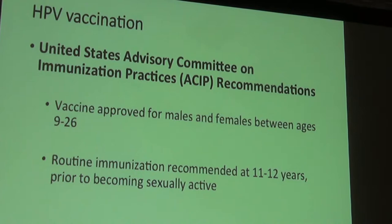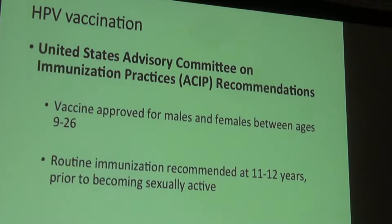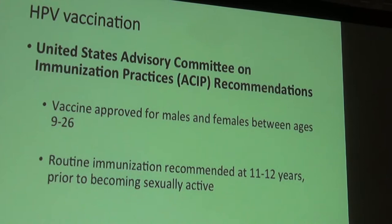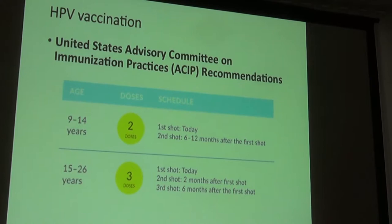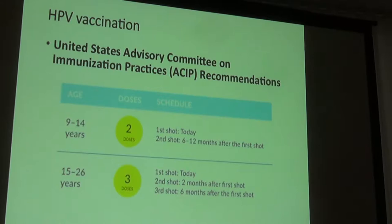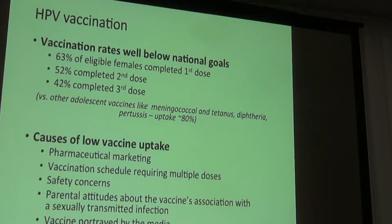The HPV vaccine is recommended by the U.S. Advisory Committee on Immunization Practices. It's approved for both males and females — because HPV is carried and transmitted by men — and is recommended for both. It's approved between ages 9 and 26, with recommended administration at age 11 or 12, ideally before becoming sexually active, since the vaccine can only prevent infection if a person hasn't already been exposed. For ages 9–14, two doses are now sufficient; for ages 15–26, a three-dose regimen is used — today, then two months later, then six months later.